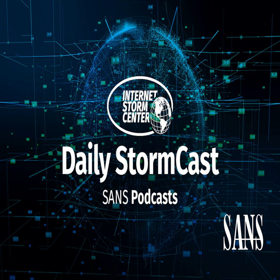Hello, welcome to the Wednesday, December 15th, 2021 edition of the SANS Internet Storm Center's Stormcast. My name is Johannes Ulrich and today I'm recording from Jacksonville, Florida.